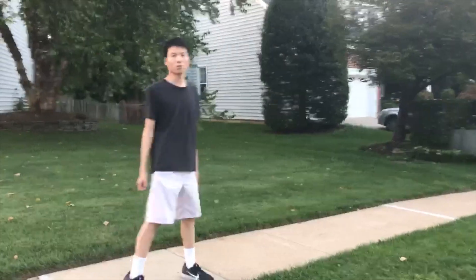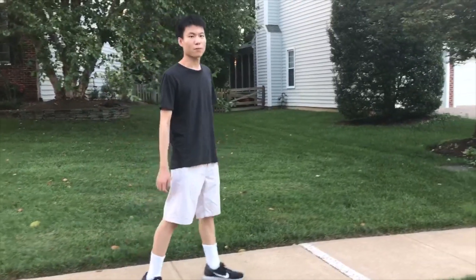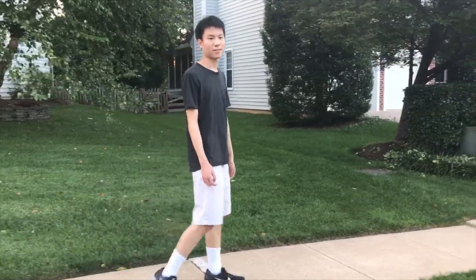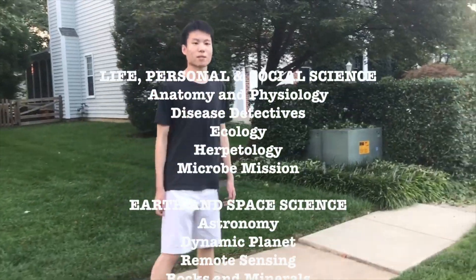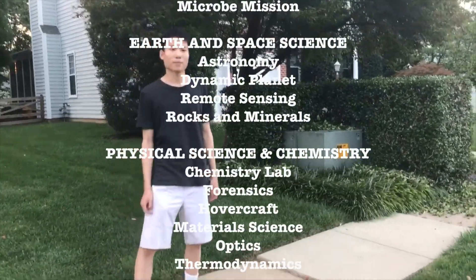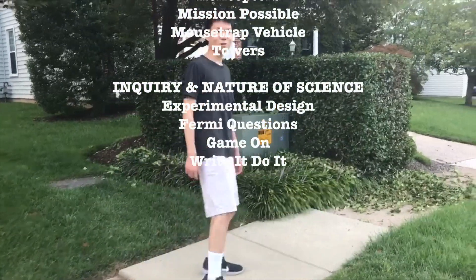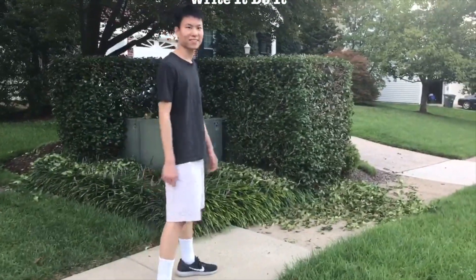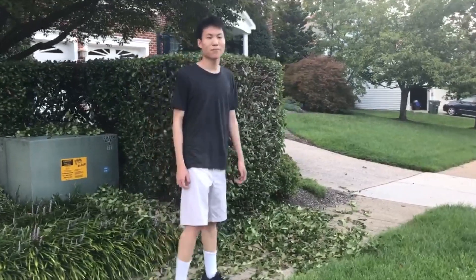The regional teams are determined by categorical tests that focus on large areas of science: life, personal, and social science; physical science and chemistry; earth and space science; technology and engineering, also known as BUILD; and inquiry and nature of science. All the events are split into these five categories. The top scoring students are placed on the team.